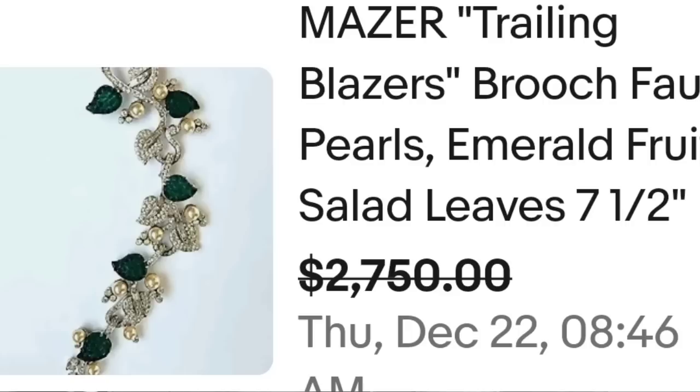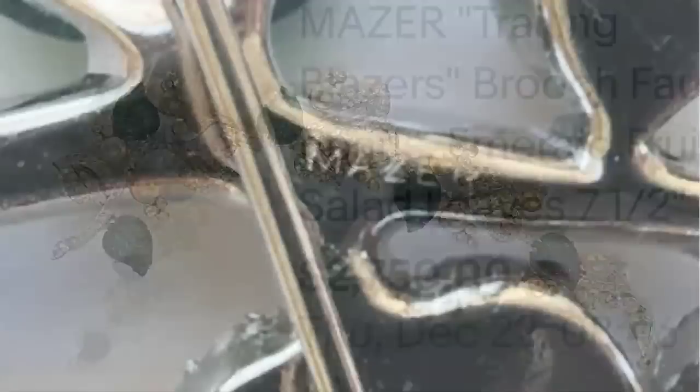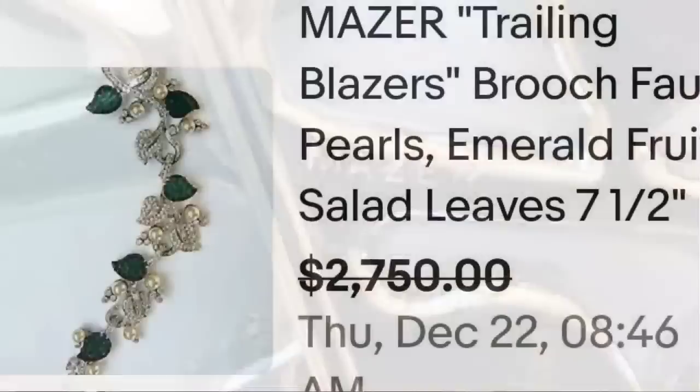Up next is a set that sold for a best offer on a $2,750 asking price. It is a Mazer — a name that has come up multiple times in these videos. This is a Mazer trailing blazers brooch with faux pearls, emerald, fruit salad leaves — seven and a half inches long, a very long brooch. Here it is up close with absolutely beautiful rhinestones, and on the back you can see it is clearly marked Mazer. A great sale at $2,750.